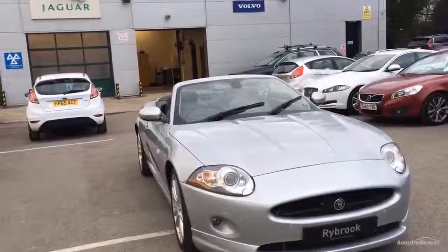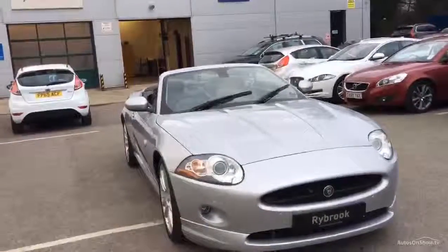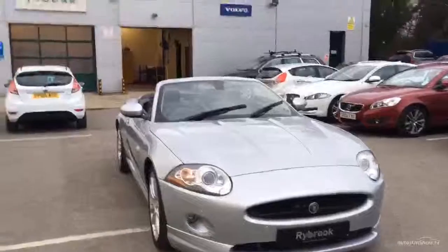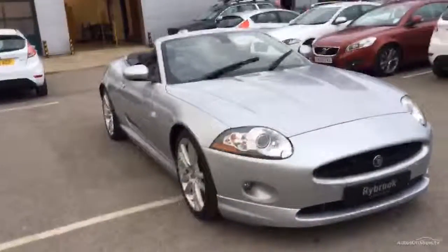Welcome to Ridebook Jaguar Chester. Here we have the Jaguar XK. It's a 4.2 petrol automatic, and as you can see the exterior colour is silver and we have an interior design of black leather. As you can see, it's a lovely car.